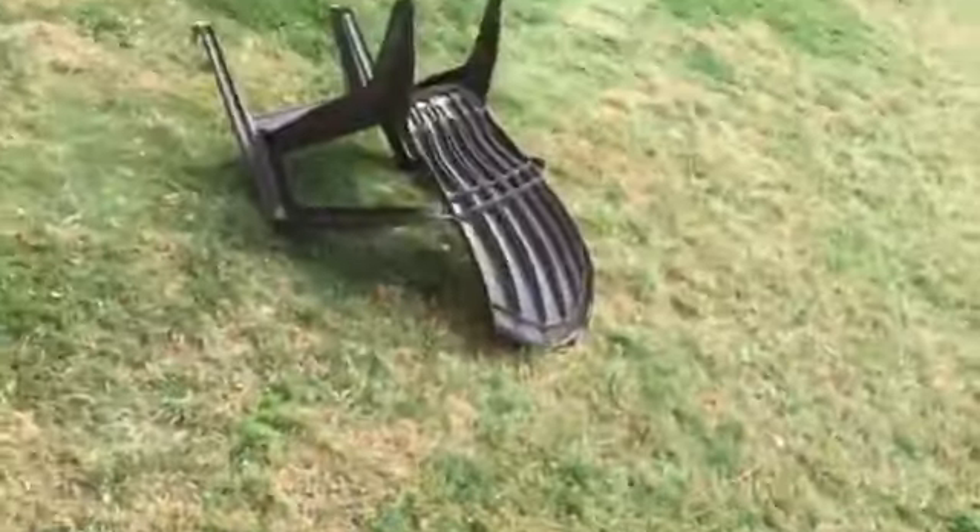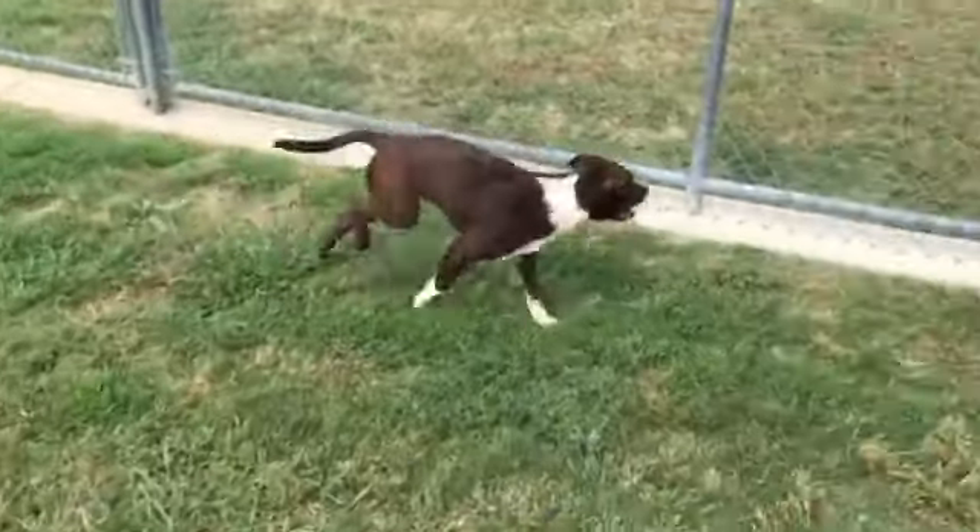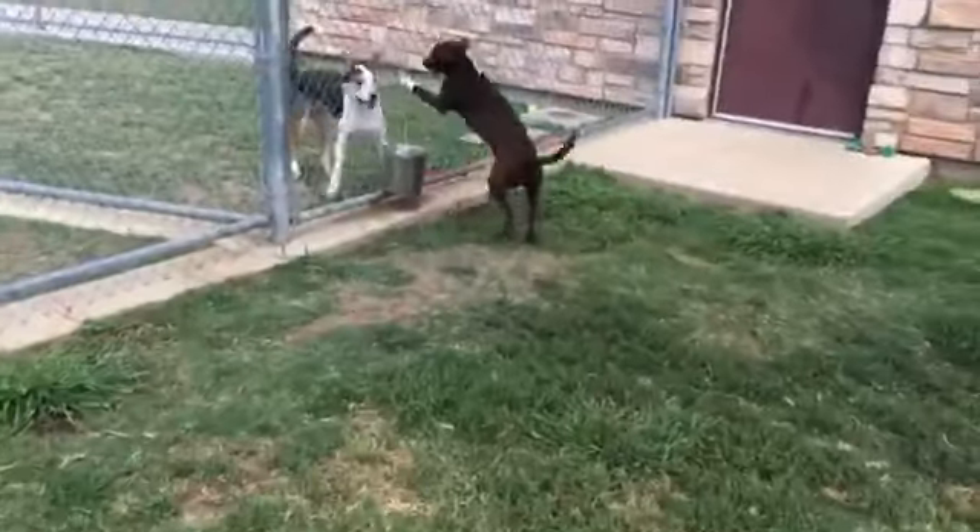Anyhow, Coco, like I said, is a nine-month-old energetic puppy here at the Irving Animal Shelter. She is spayed, she is microchipped, and I'm pretty positive she's heartworm negative because she's a puppy.